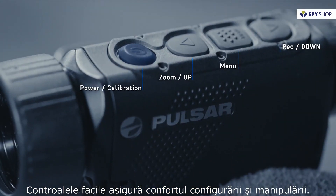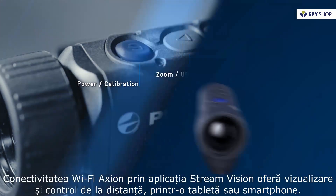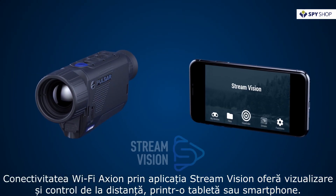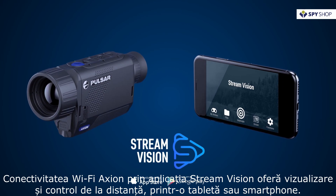User-friendly controls ensure comfort of handling and setting up. Axion's Wi-Fi connectivity via the Stream Vision app makes using a smartphone or tablet as a second display and remote control easy.